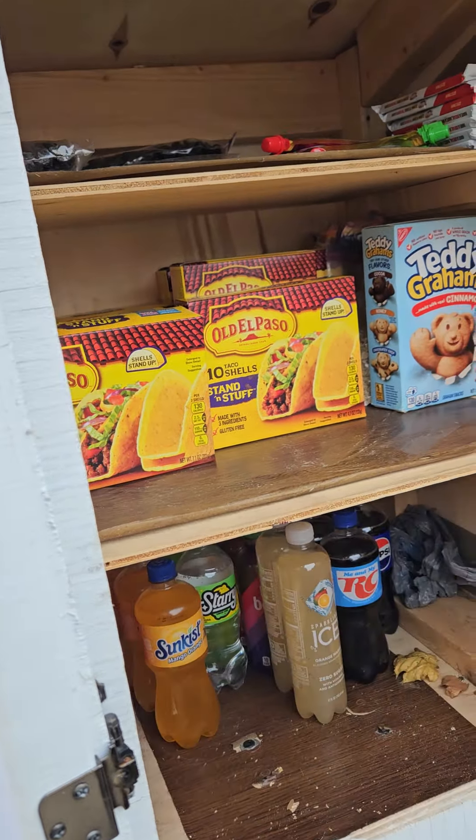Hey guys, we're here at the last and final box of the day. Let's go ahead and open up and see what we got. It's completely empty guys — good thing we saved a little bit for this box. We'll go ahead and start filling it up.